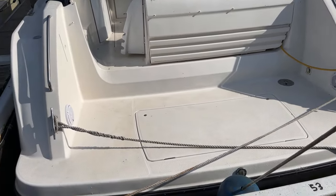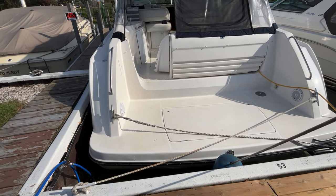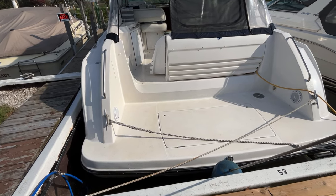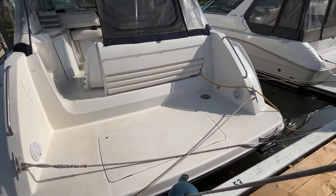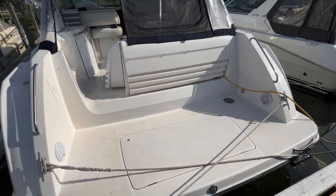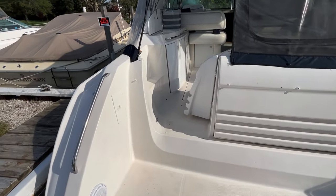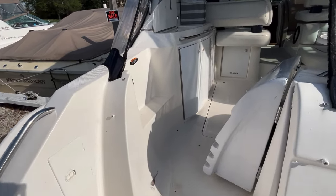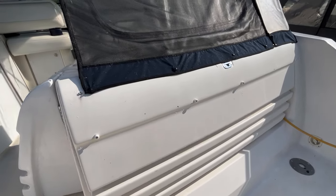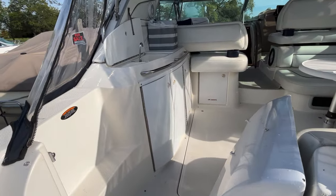I'll be entering the boat here from the transom. It is a generous size with a storage locker. There are cockpit speakers, a reboarding ladder, a nice storage locker, and a mount for a barbecue. You've got a transom shower here and also your shore pressure water hookups. There's another transom locker here, also a great space to hide your electrical hookups, cables, and fenders.